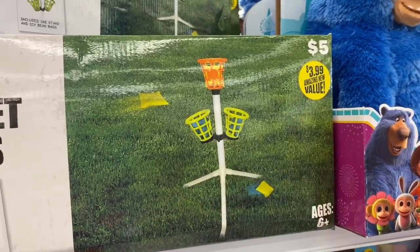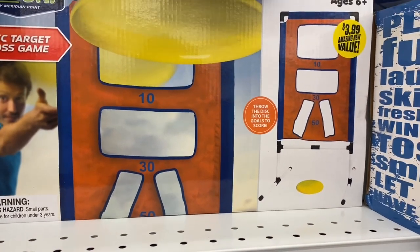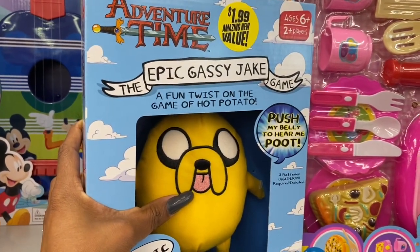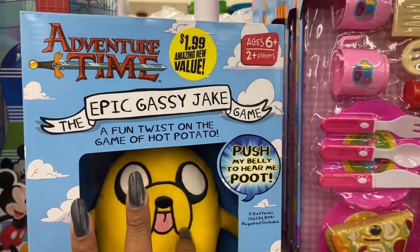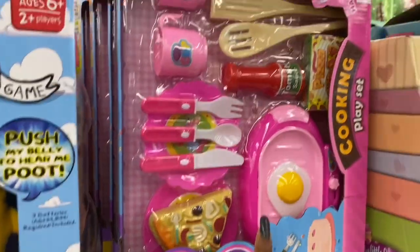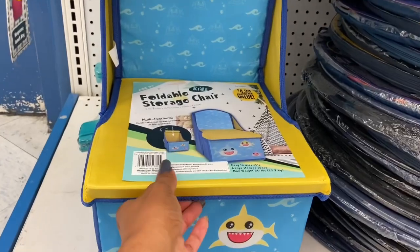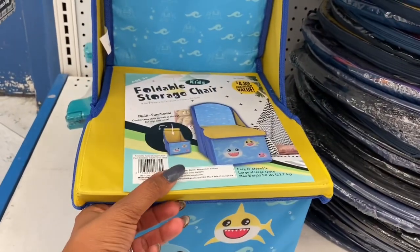This target game also looks new at $3.99 — it's the Adventure Time Epic Gassy Jake game, a fun twist on hot potato. There's also a little cooking set and the Disney guitar, which is $7.99. The shark item is new at $4.99 — it's easy to assemble with large storage space.